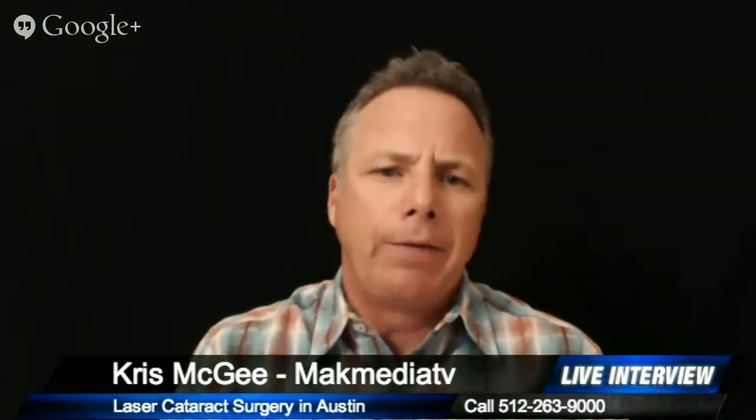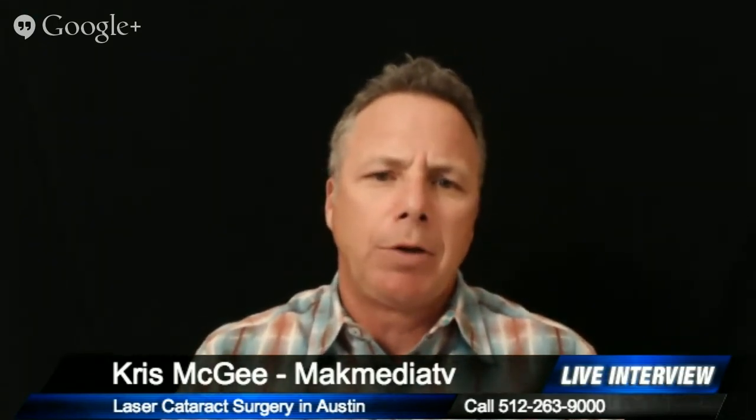Now if somebody was to come to you — they found you online, called, and made an appointment — what makes you different than everybody else? What I'm most proud of at our clinic is the customer service. I think we provide unmatched customer service. We do treat people with respect and treat you as a unique individual. For example, we normally always run on time, and I give you enough time to ask questions and I answer any question you have.